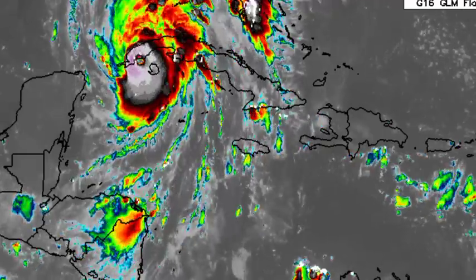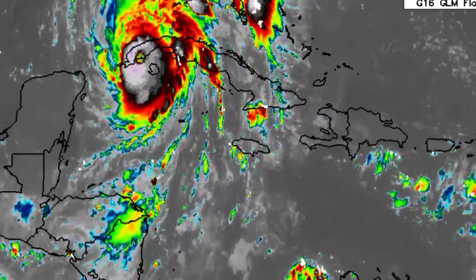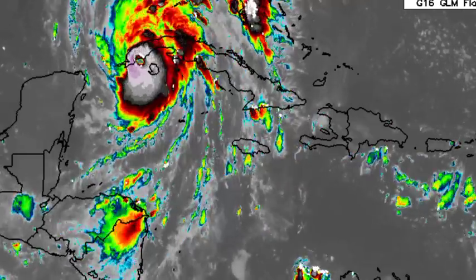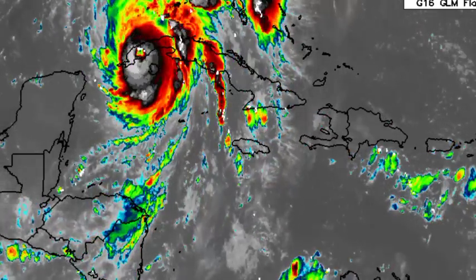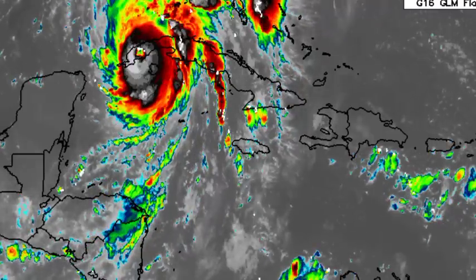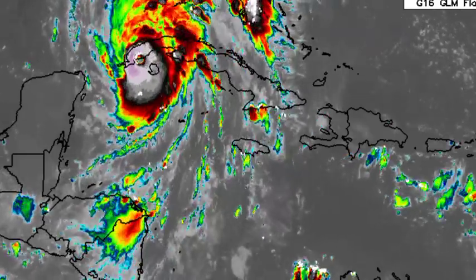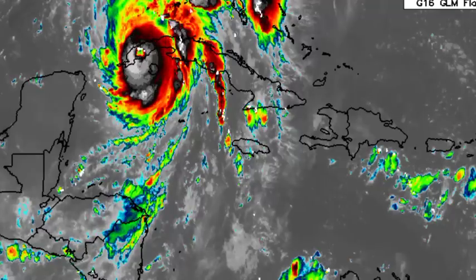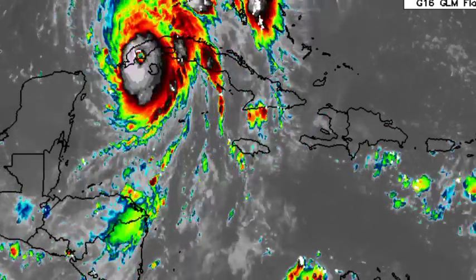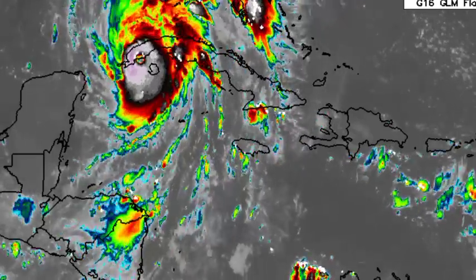Ian is going to be bringing very dangerous conditions to the state of Florida. It is already pounding Cuba and it is going to be making its way to Florida, likely as a major hurricane, bringing that storm surge, very strong winds, as well as very heavy rainfall. Conditions are going to be absolutely devastating once the cyclone makes landfall.